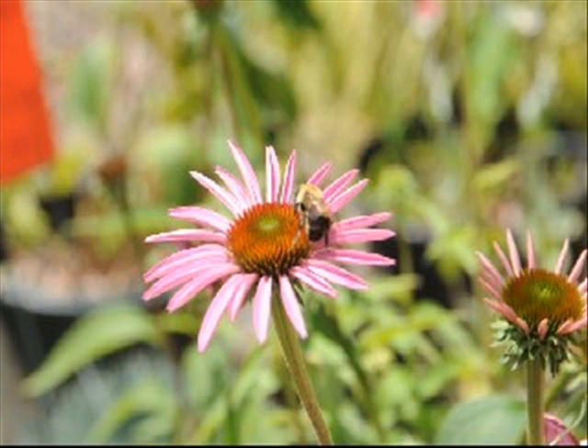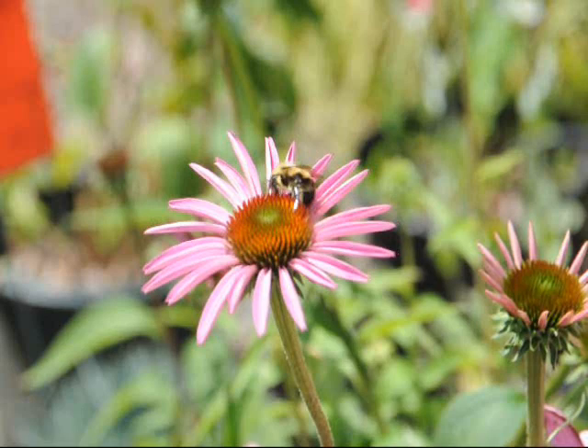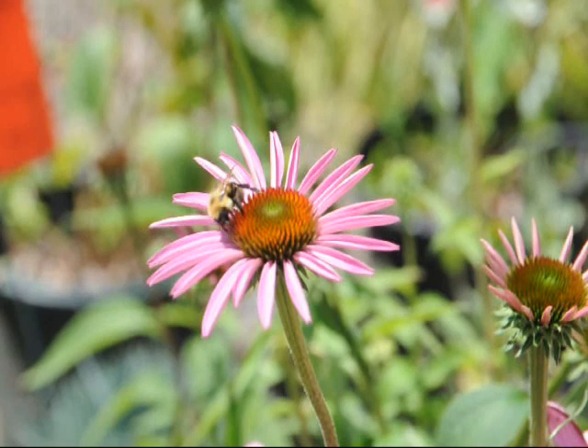It's good for cut flowers, butterfly gardens, it's deer resistant, and it tolerates dry soils. You plant these plants one to three feet apart, and it can take some light shade or full sun in well-drained soil.